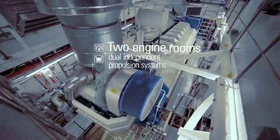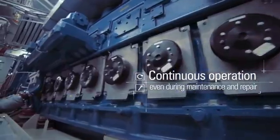This is the first vessel with dual independent propulsion systems, allowing uninterrupted seismic production no matter what.